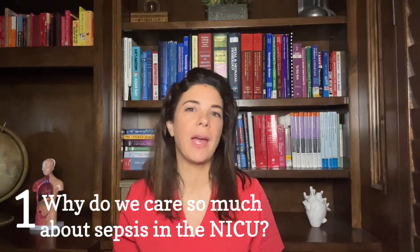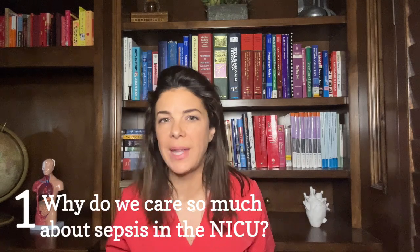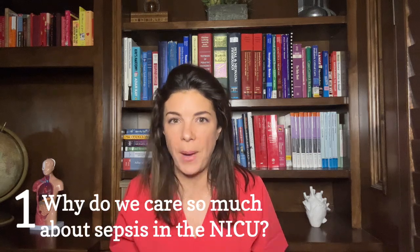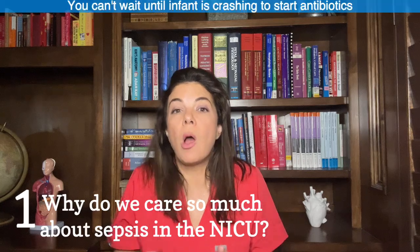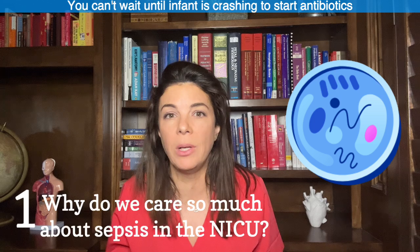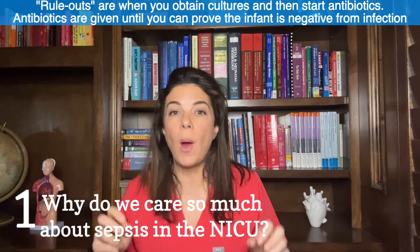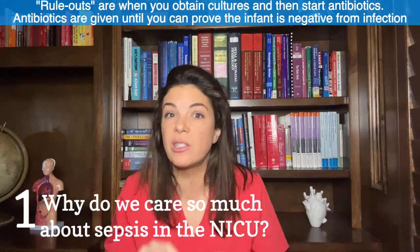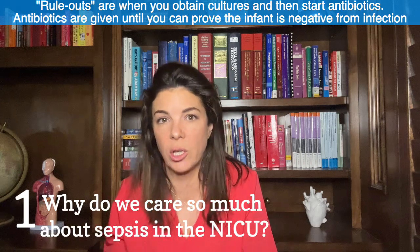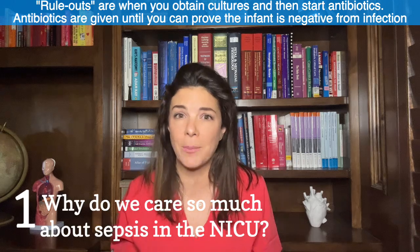In adults, we pretty much have to be at death's door — coughing up a lung and high fevers for days — before somebody prescribes antibiotics. That is the complete opposite of babies, because you can't wait for them to have an active infection; by that point it could be too late. In the unit, we do a lot of rule-outs where we check blood and just start antibiotics until we prove they don't have an infection. This is very different from adults, where they have to prove they do have an infection before we give antibiotics.